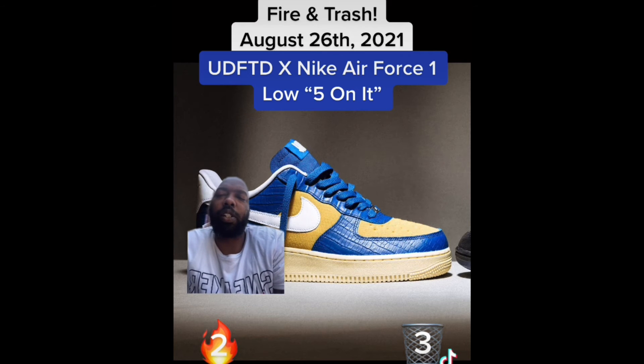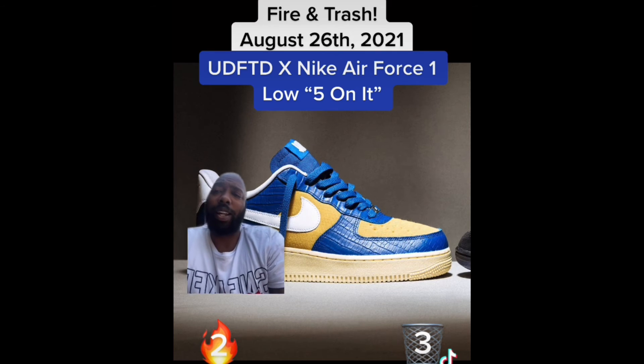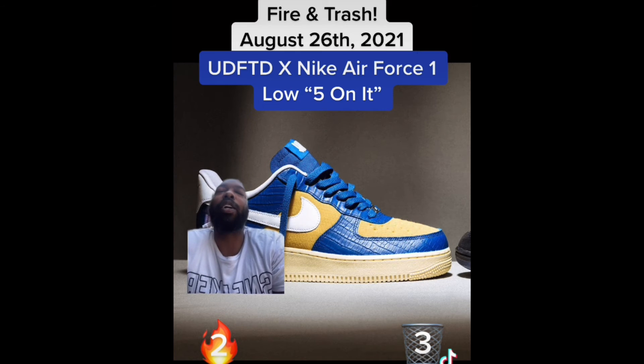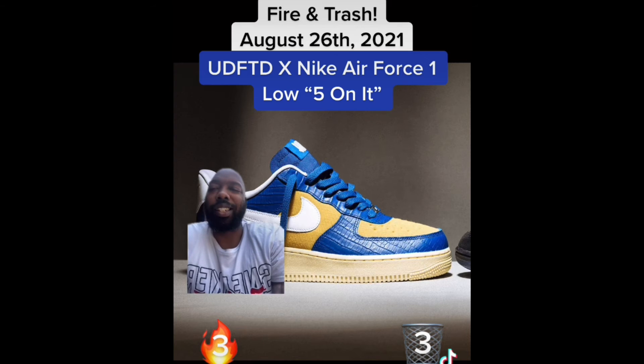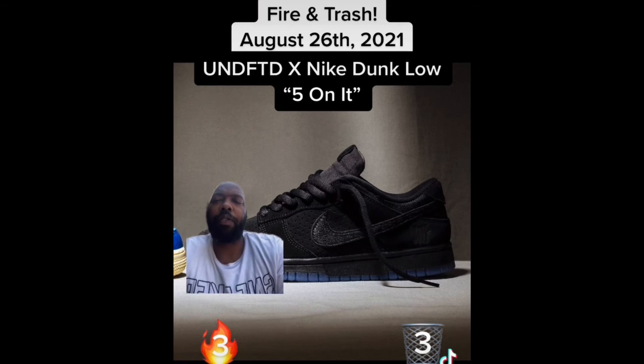We got more Undefeated Forces on the way — the Dunk vs. Air Force One pack. When I first seen these a couple months ago I didn't like them at all, but looking at them now they're eating — these bad boys are fire. Blue snakeskin, stop playing — fire.